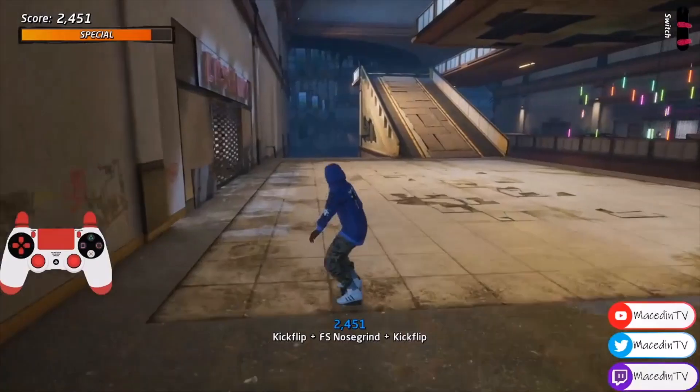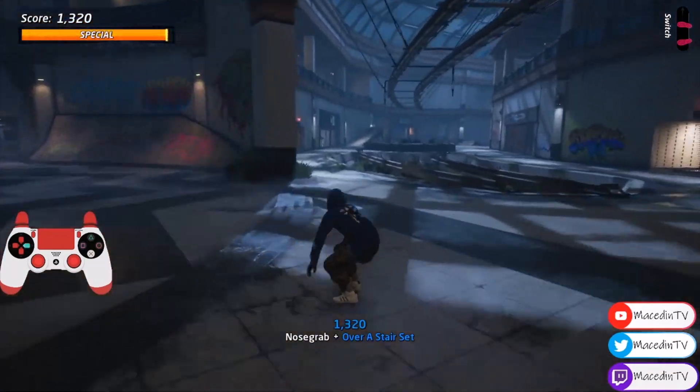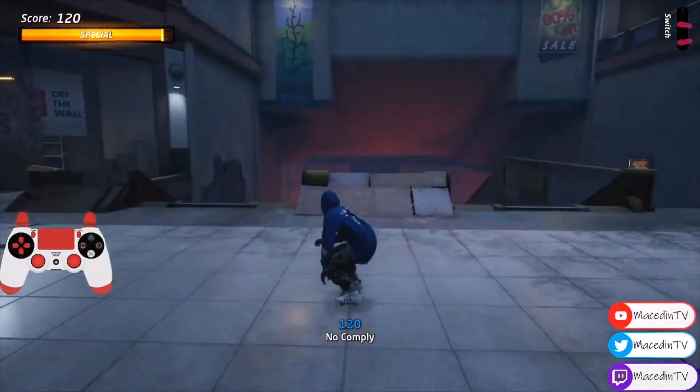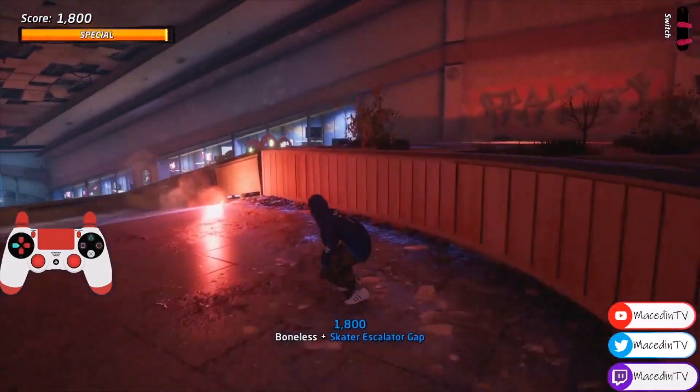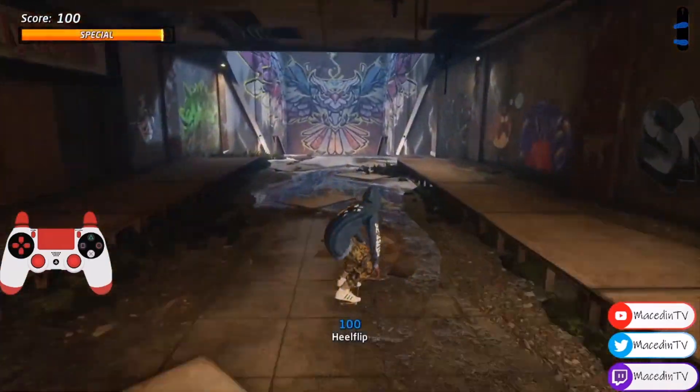Hey guys, it's Mace here with another video. This time we're doing the mall stairway down challenge. You need to start over a stair set, then do the skater escalator gap, and then right at the bottom of the level you're gonna need to do over a huge stair set.